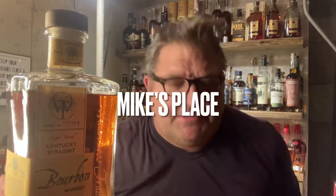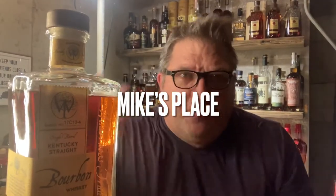Hey guys, welcome back to Mike's place — good to see you again, it's been a while. I hope you had a fantastic holiday weekend and got a break, relaxed, maybe got something that you wanted for the holidays.